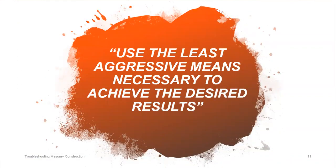This statement is commonly used in the historical preservation of masonry world: use the least aggressive means necessary to achieve the desired results. This is something we need to apply to new construction clean down as well.